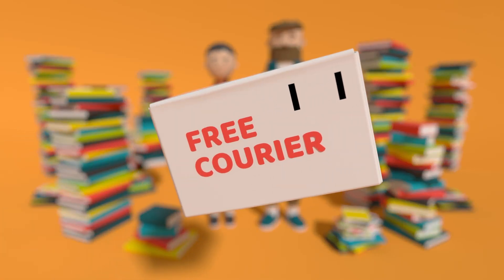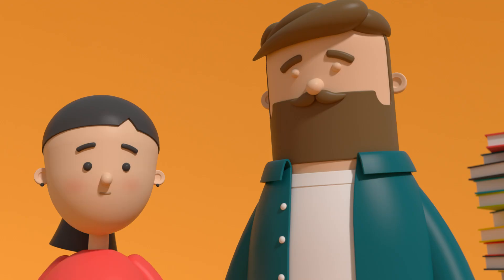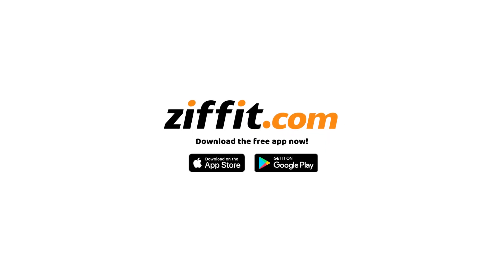Then send your parcel with our free courier — it's that easy. Your money gets paid quickly and directly to you. Download the free app now and turn your books to money with Ziffit.